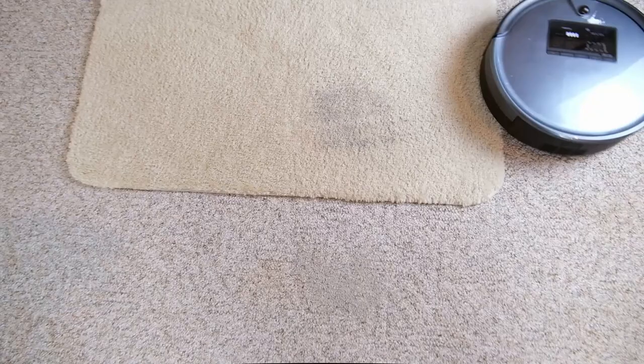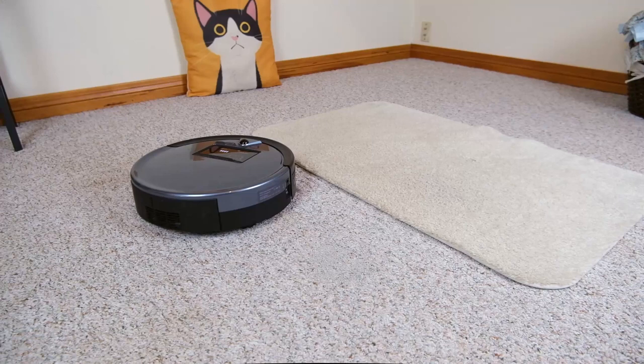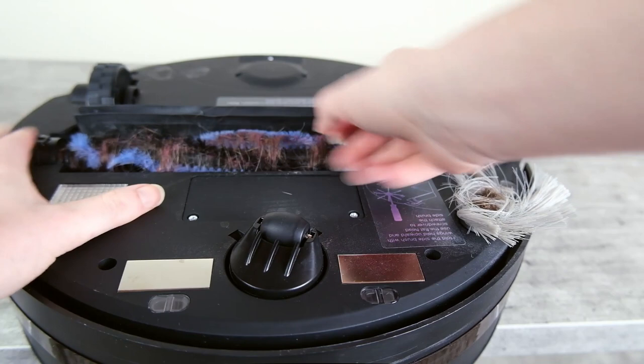Of the robot vacuums I've tested here, this is the only one that really left a lot of litter remaining after it had passed over. I think it could clean it up after several passes, but overall it's not a particularly fast and efficient cleaner. The Bob Sweep has a traditional roller brush with bristles, so it is somewhat more prone to tangling and wrapping.